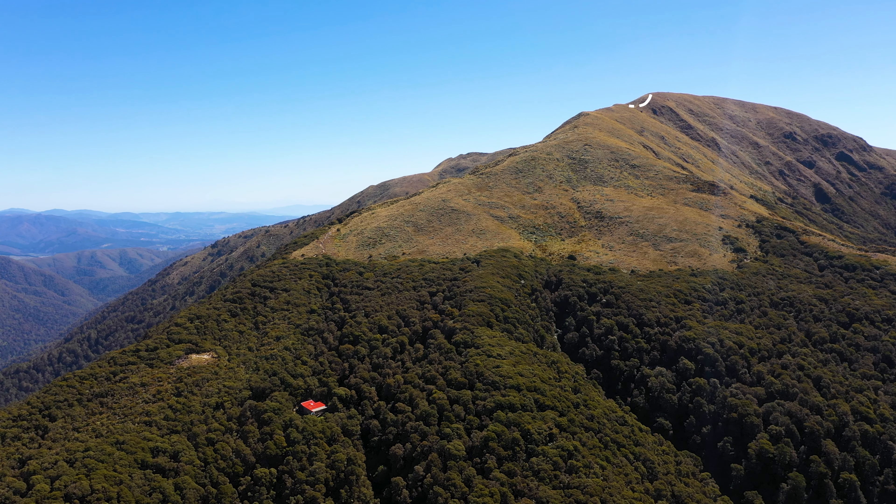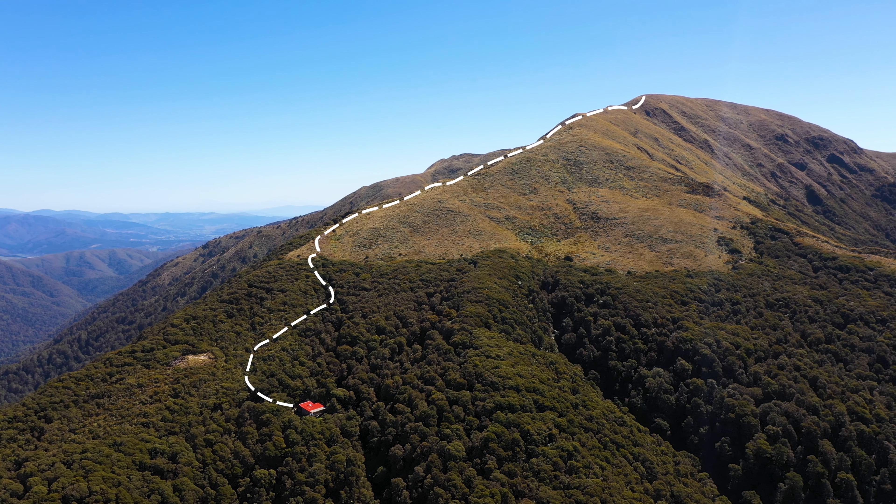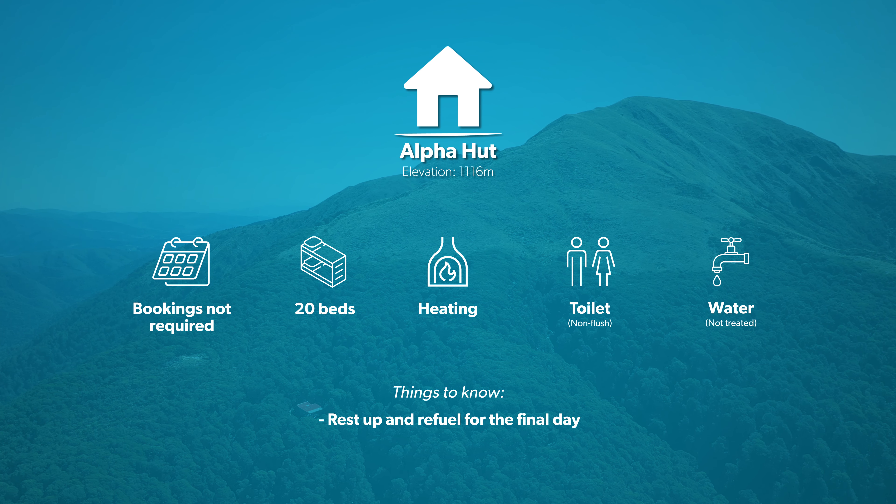One final push along the ridgeline will bring you into the bush where Alfa Hut will be a welcome sight. Have a well deserved rest and refuel. You'll need it for the descent the next day.